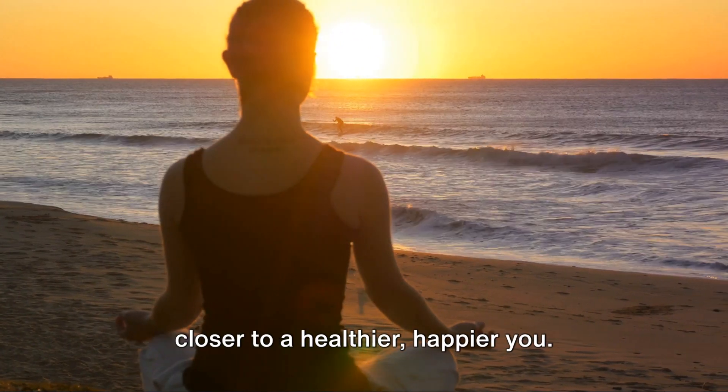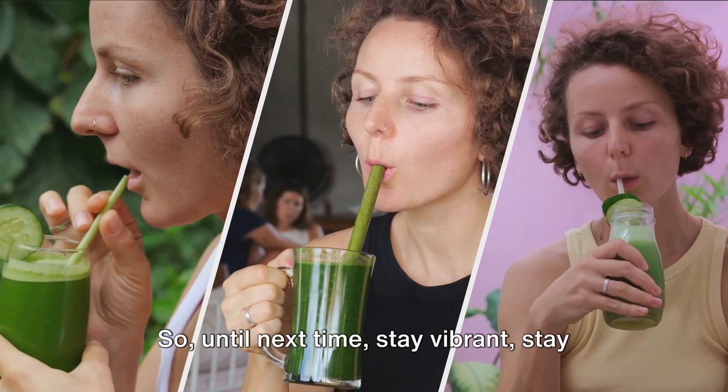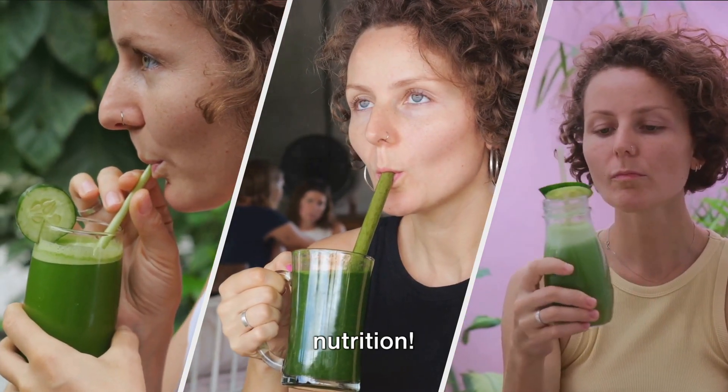Remember, each step you take is a step closer to a healthier, happier you. So until next time, stay vibrant, stay healthy, and keep discovering the power of nutrition.